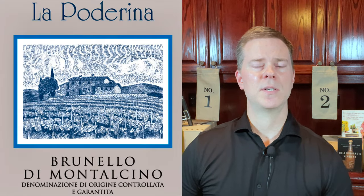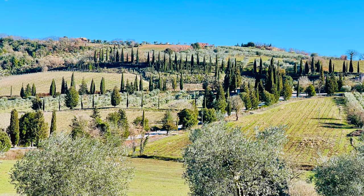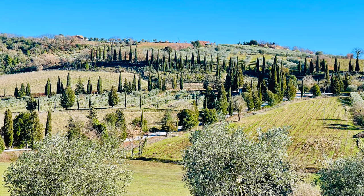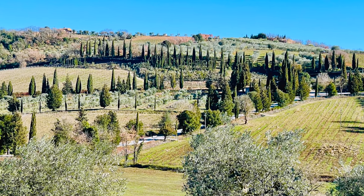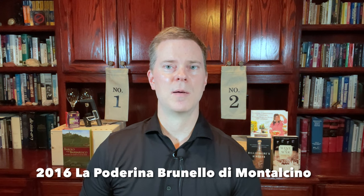The first top wine for $50 or less is the La Pederina Brunello di Montalcino from the excellent 2016 vintage. This wine is 100% Sangiovese from Montalcino, which is in Tuscany, Italy. This wine has received tremendous critical acclaim — some experts put it in their top 100 wines for last year — but they did make about 65,000 bottles or so, so you should be able to track it down with no problem.